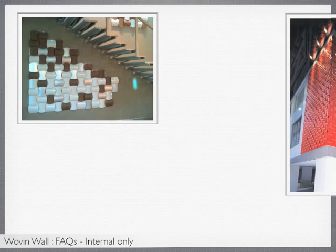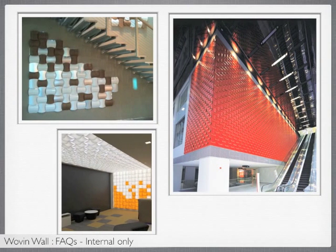Finally, when it comes to size availability, Woven Wall can fit to any dimension to the nearest tile size.